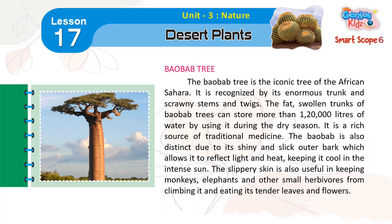The baobab tree is a rich source of traditional medicine. It is also distinct due to its shiny and slick outer bark, which allows it to reflect light and heat, keeping it cool in the intense sun. The slippery skin is also useful in keeping monkeys, elephants and other small herbivores from climbing it and eating its tender leaves and flowers.